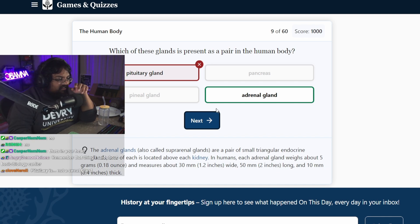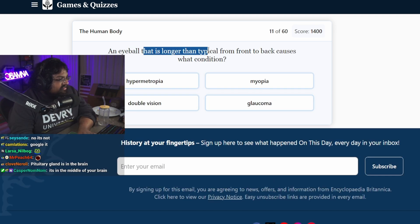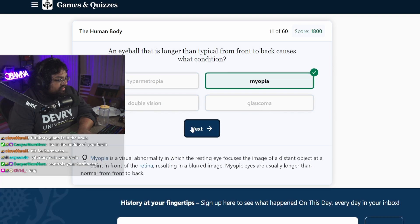What the fuck is it for then? Which of these organs will float healthily in water? A lung? An eyeball that is longer from front to back causes what condition? Myopia? I haven't heard of the others. What is glaucoma?